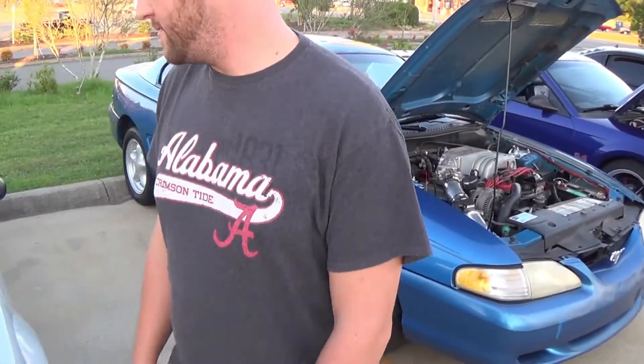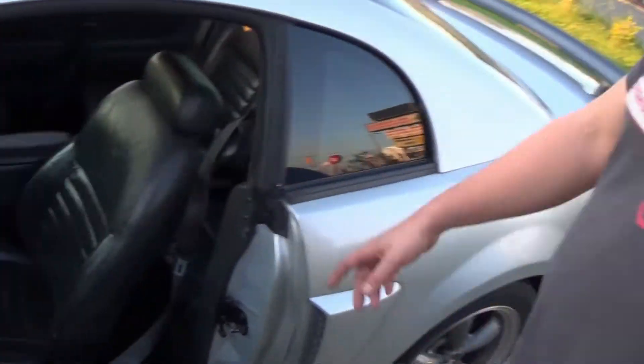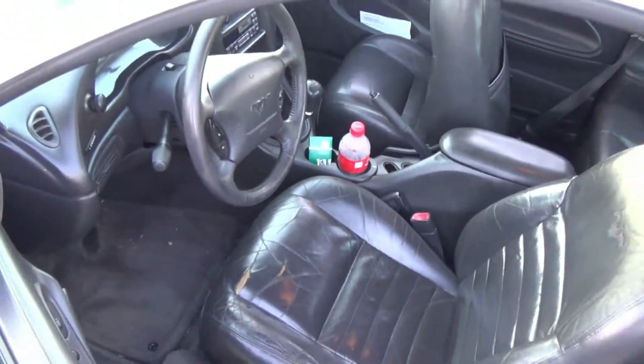Let's take a look at that short throw shifter. That's nice — everybody wants that short throw. I got an automatic, so I'm good.